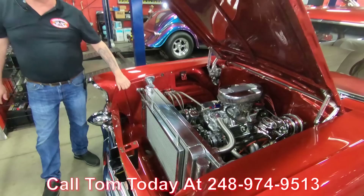The car's fabulous, guys. Give us a call at 248-974-9513 and let Vanguard Motor Sales park this dream in your driveway.